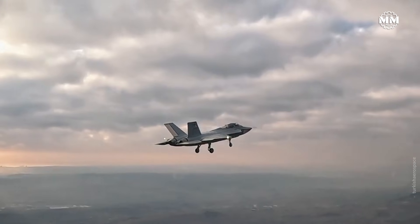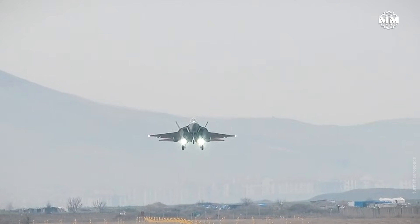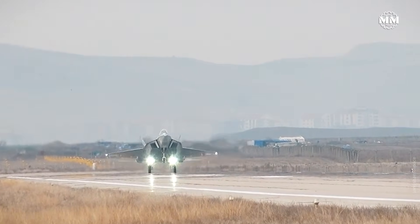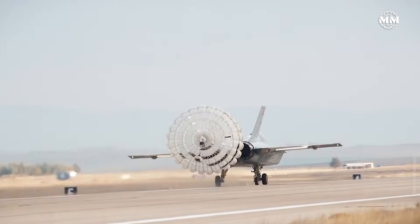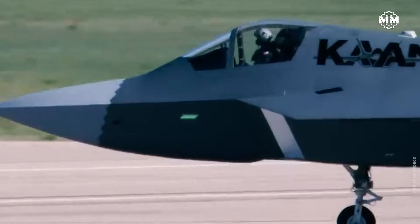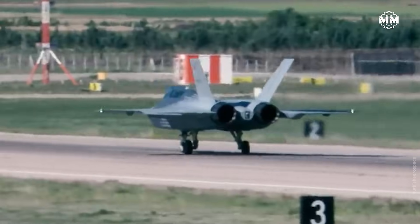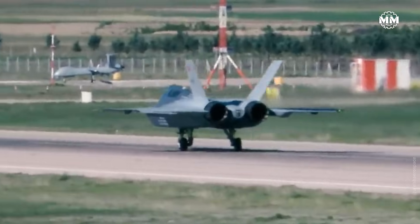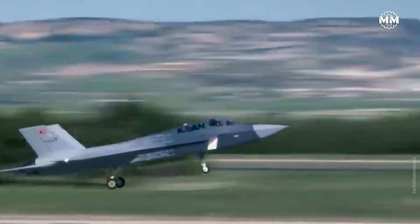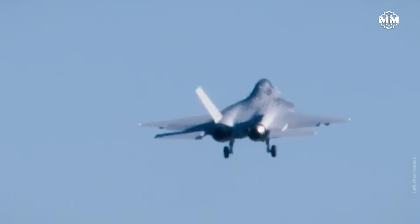Turkey's KAAN follows a similar ambition-driven path. Intended as Ankara's first stealth air dominance fighter, KAAN is still in early flight testing but carries Turkey's desire for aerospace independence — indigenous sensors, AI-assisted avionics, optional unmanned modes. KAAN is built not just to fly, but to challenge dependency on foreign powerhouses. If engine development stabilizes and production scales, it could become the most accessible 5th gen platform for the Middle East and Eurasia.